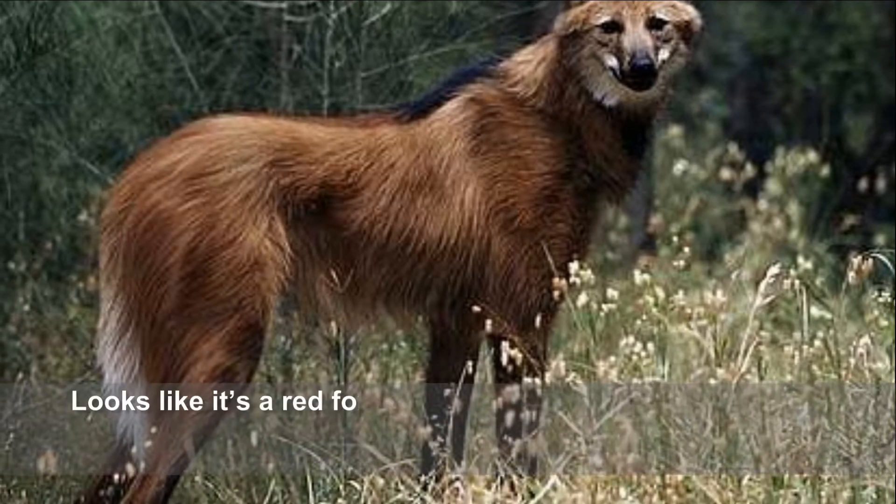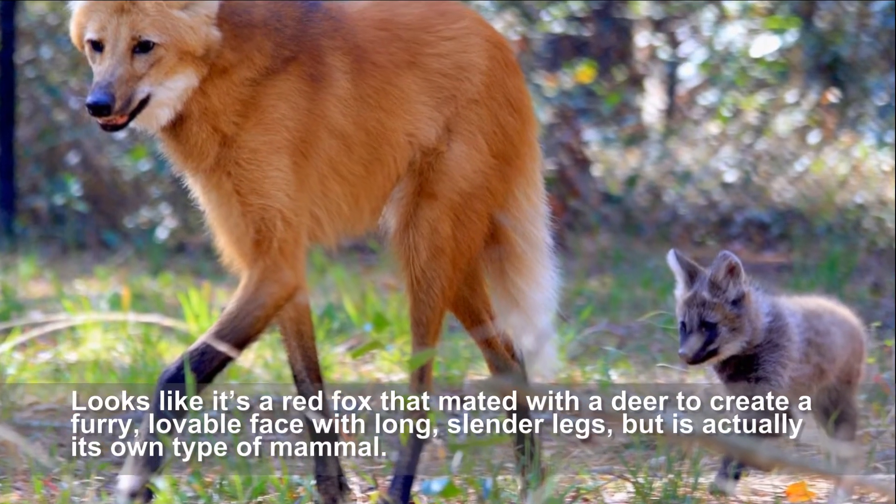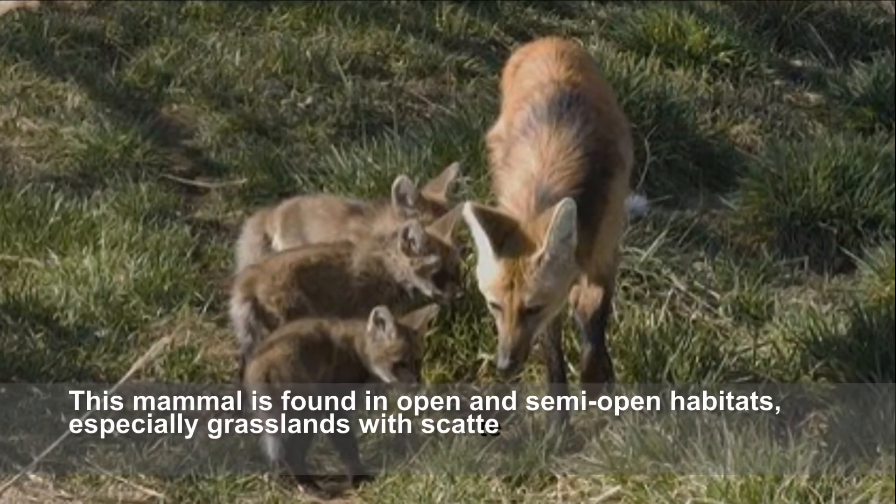The maned wolf is the largest canid of South America. It looks like a red fox that mated with a deer, creating a furry face with long slender legs, but it is actually its own distinct type of mammal.